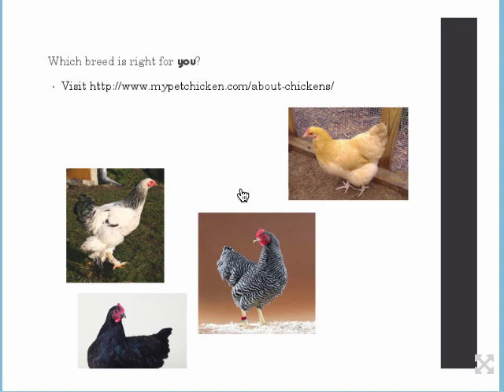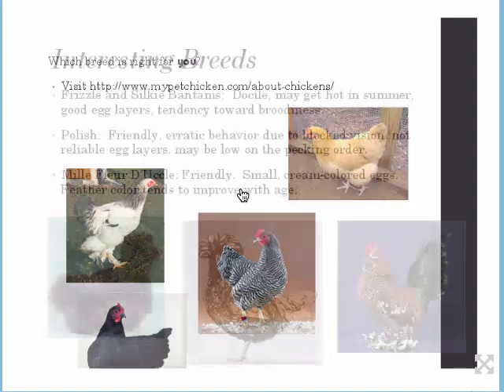Which breed is right for you? There are climate considerations: if you live in a hot climate, you want ones that are hardy in the heat; cold climate, cold-hardy breeds; wet climate, ones resistant to parasites. If you go to the My Pet Chicken website's About Chickens page, there is a link with questions you can fill out and they'll recommend chickens based on your specific needs. You could also go to your feed store — generally the breeds they sell will be good for your area. Get to know other chicken keepers and ask what breeds have worked well for them.